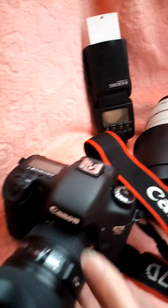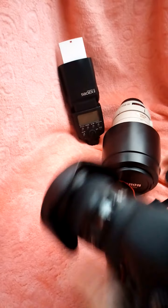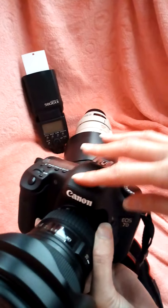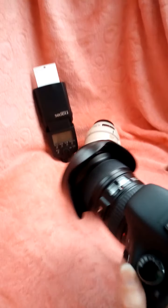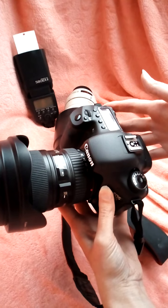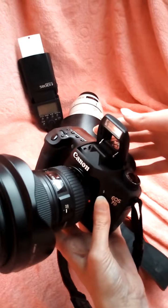I'll show you the pop-up flash on the 7D. Here's the flash — there's the pop-up flash.